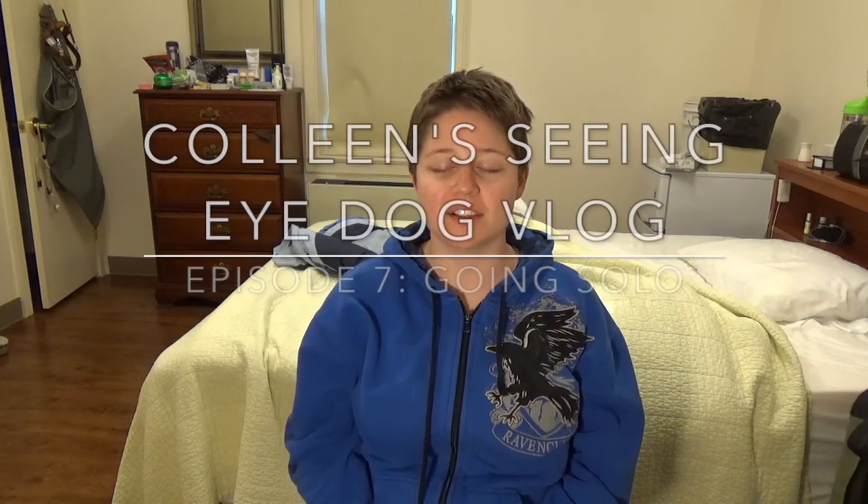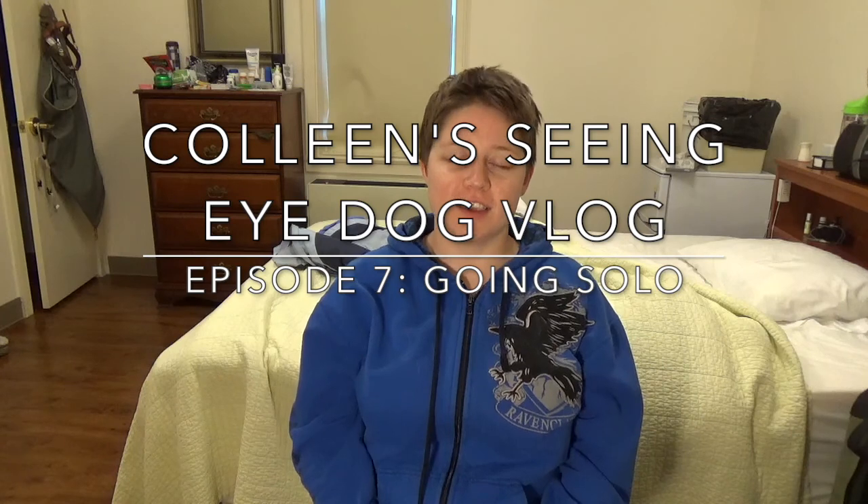Hello everyone and welcome to Colleen's Seeing Eye Dog vlog — The Colleen and Joplin Show. I'm tired. It is 5:55 in the morning. We went out for park, which is where the dogs relieve themselves. We came back in and got our breakfast and water, and finished that real fast. Mommy cleaned our bowls, then mommy played with us. We played with our Nylabone and our Kong. Now we're both resting — I'm recording a video and she's resting in her place, which I call her condo, which is what I call her crate.